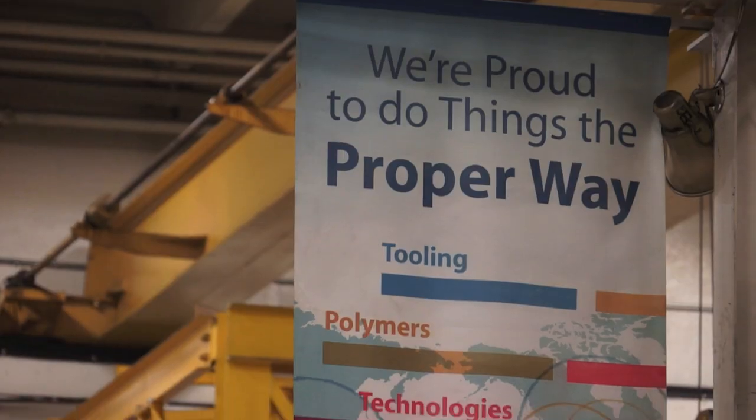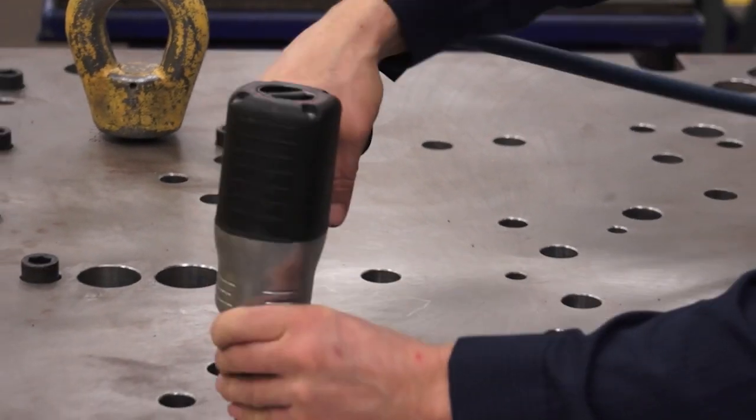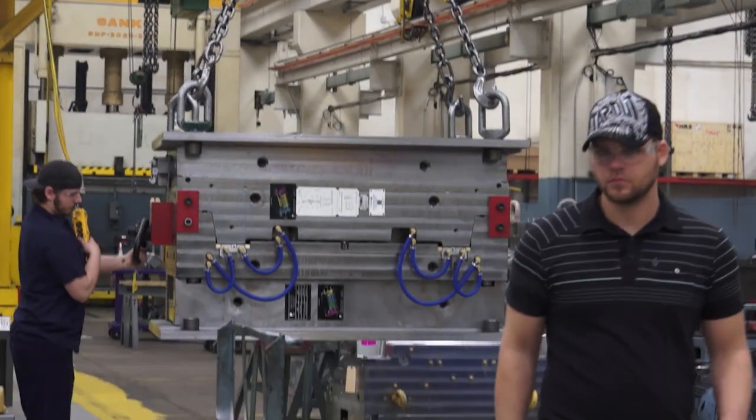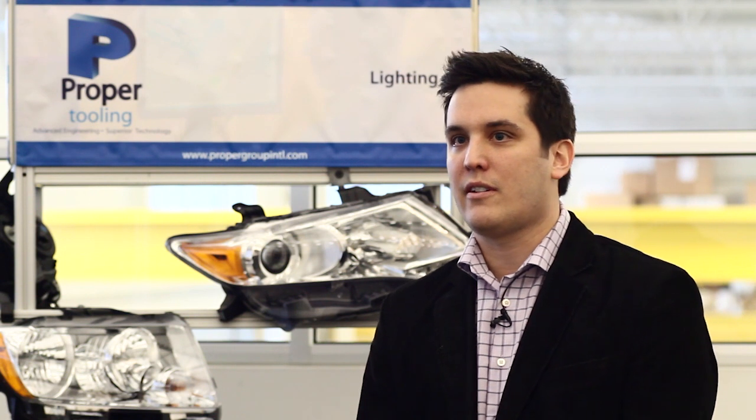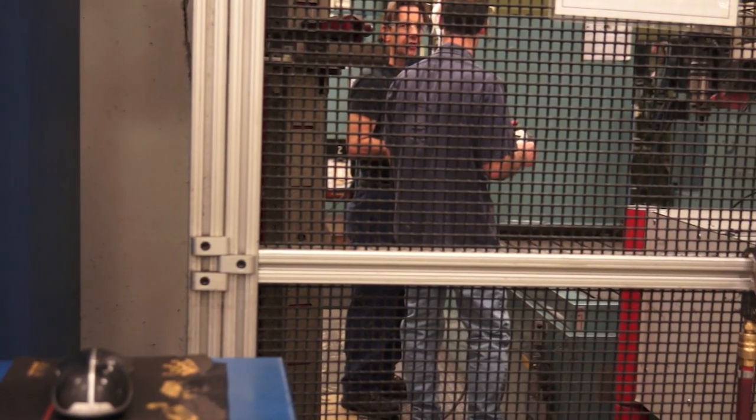Proper Tooling manufactures production injection molds for the auto industry. We have approximately 400 employees, comprised of a vast range of talent, from guys that had grown up and worked on the shop floor and moved their way through the ranks. There are a lot of young, excited, mechanically inclined individuals that would love to get into something where they can use their hands and apply their skills.